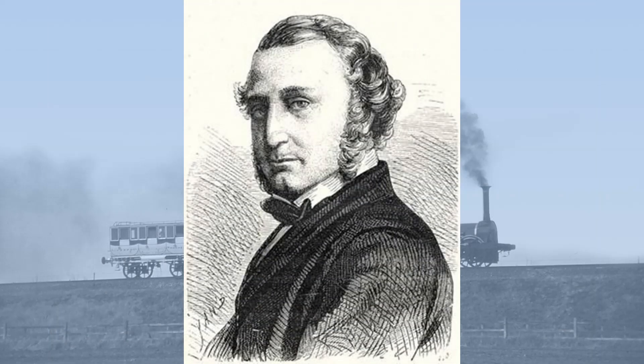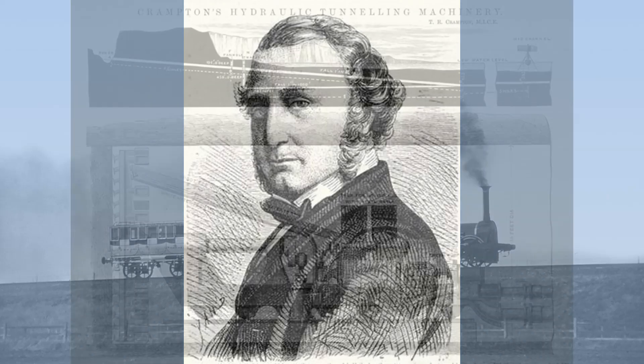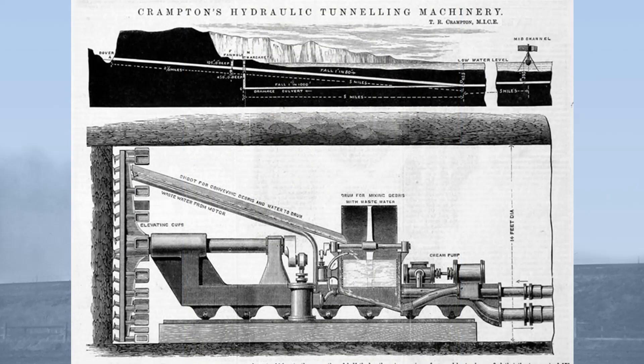So who was the Crampton behind the Crampton locomotive? Thomas Russell Crampton was born in 1816 in Broadstairs in the English county of Kent. He was one of those annoying polymaths, designing not just railway locomotives, but laying the first international submarine telegraph cable in 1851, designing a hydraulic tunnel boring machine and proposing an earlier version of the Channel Tunnel, being involved with the Broadstairs Gas Company, modernising the water supply of Broadstairs, and designing a new tower for the parish church.